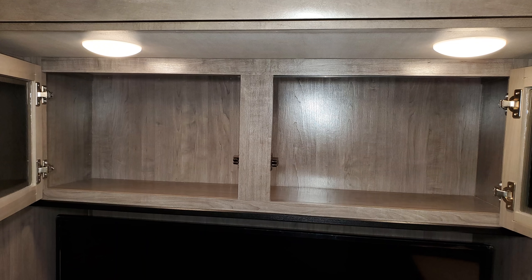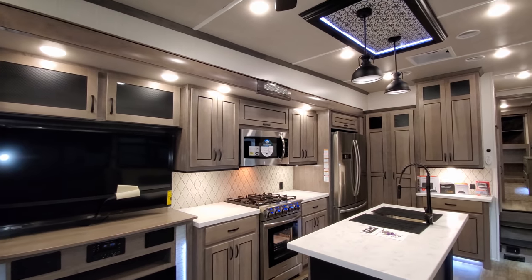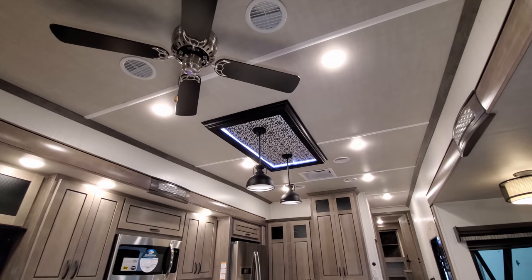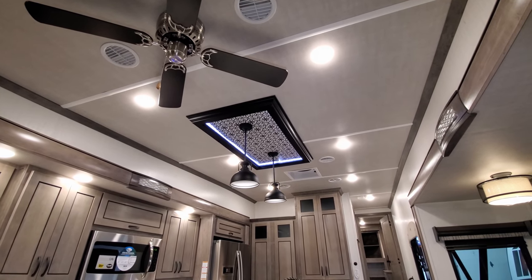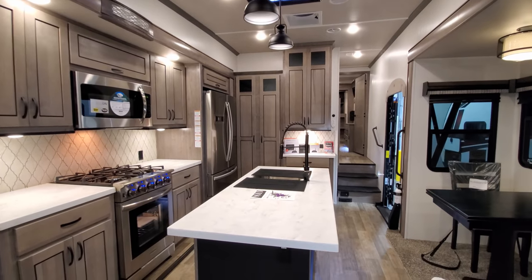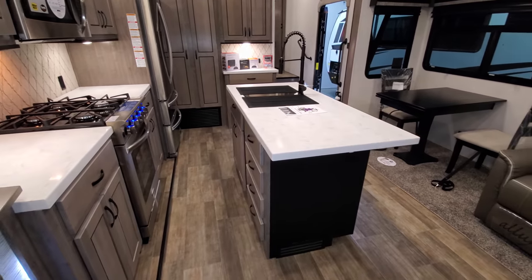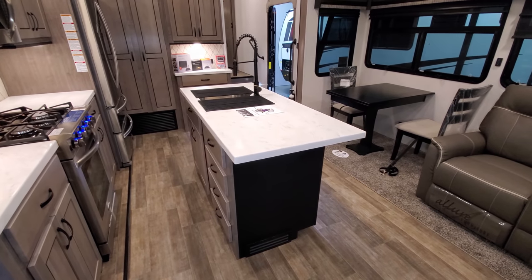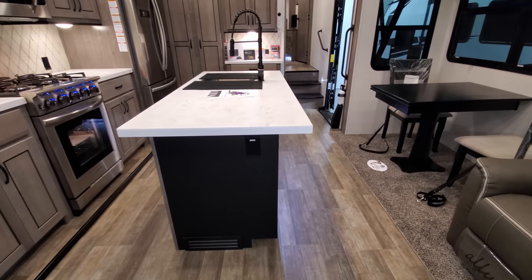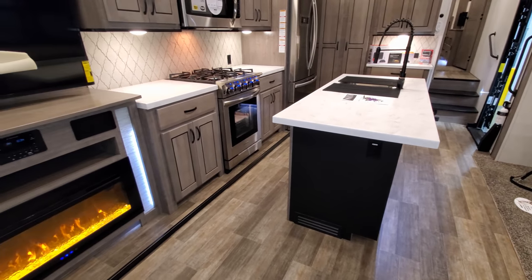There are overhead cabinets above the TV, a ceiling fan up top, and pendant lighting with accent lighting around it. The island countertop is huge — really nice setup with plenty of room for food prep and dishes. There's also an electric outlet on the end of the island.